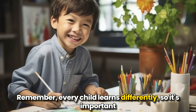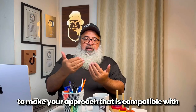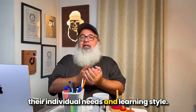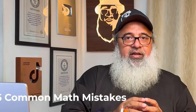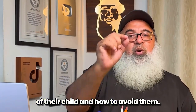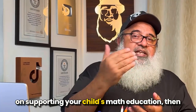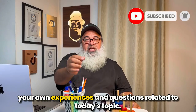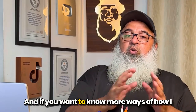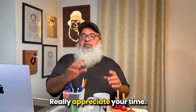Remember, every child learns differently, so it's important to make your approach compatible with their individual needs and learning style. We talked about five common math mistakes that parents make when it comes to math education and how to avoid them. I hope you found these tips helpful. If you want more guidance and resources, subscribe to our channel and leave a comment below. Click the link in the description to learn more about how I can help you. Thanks for watching — happy journey from math hell to math heaven!